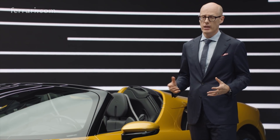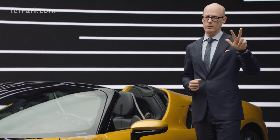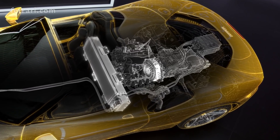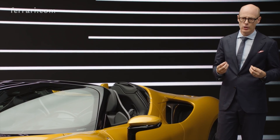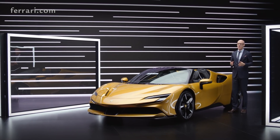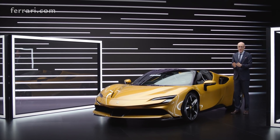On top of that battery we have three electric motors. One is between the engine and the gearbox — we are using a special technology called Axelflux technology to keep this motor very, very compact.